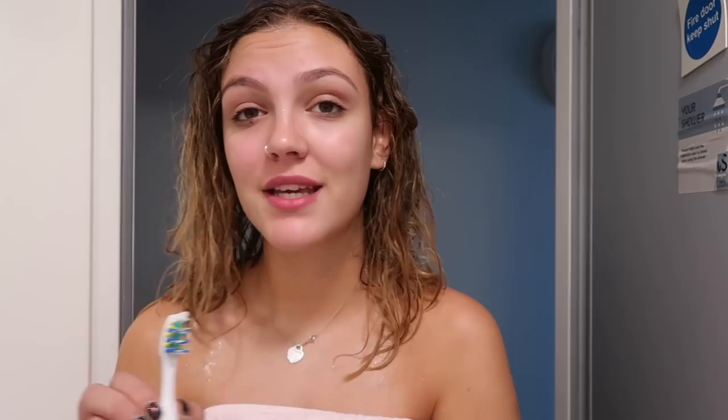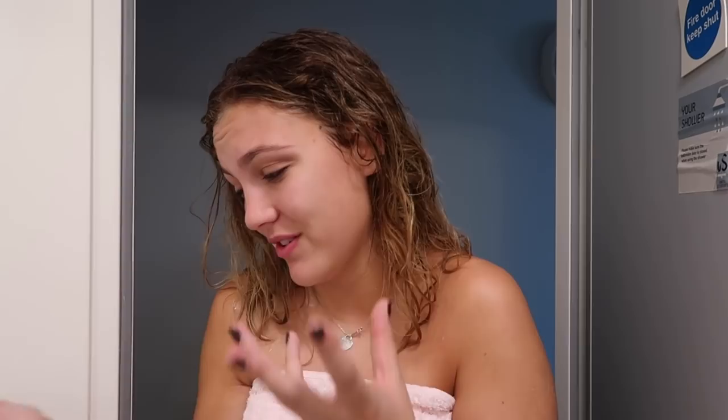Now it's time to brush my teeth. If any of you know what your mouth tastes like the morning after you've had a drink the night before, it's just disgusting. My mouth feels wrong right now, so teeth-brushing time. I'm pretty sure you guys don't care what products I use to brush my teeth, but if you do, it's these.